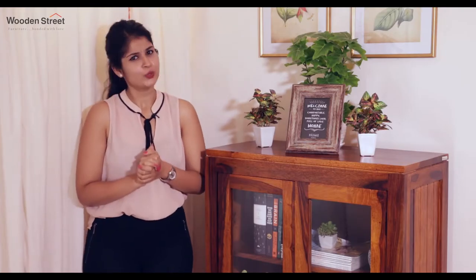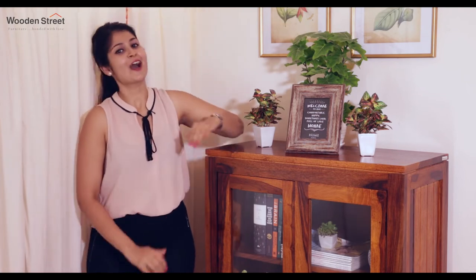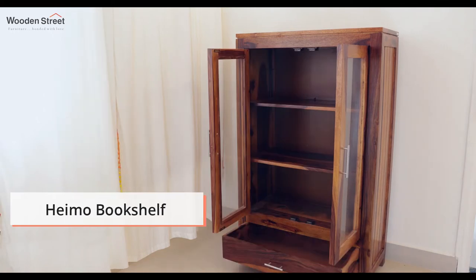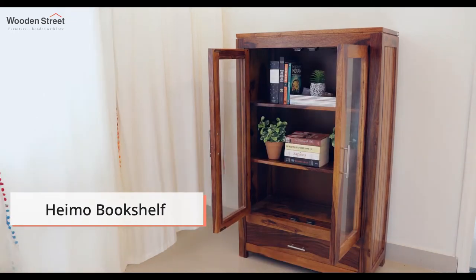Some people prefer that their books are always safe and secure, and for this reason Wooden Street's Cagney Bookshelf with doors is best. It also comes with a drawer which serves as additional storage space.